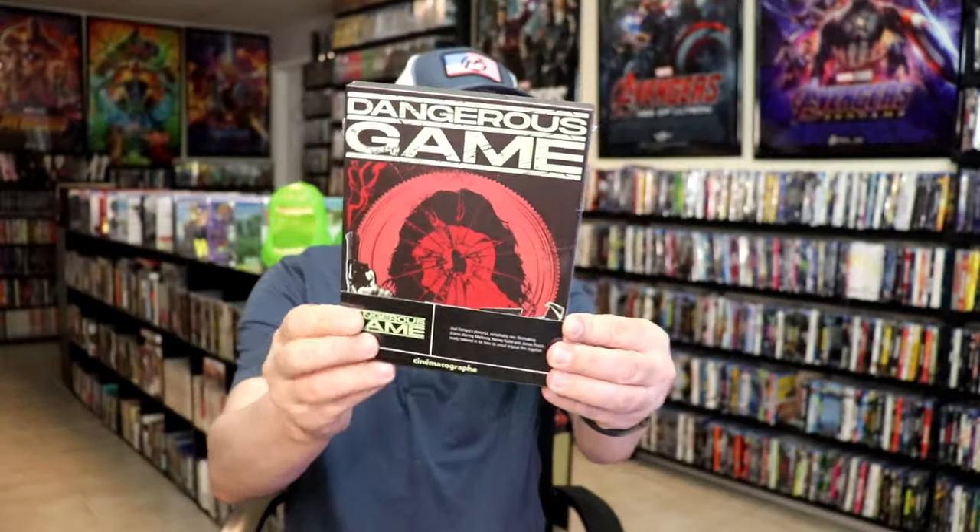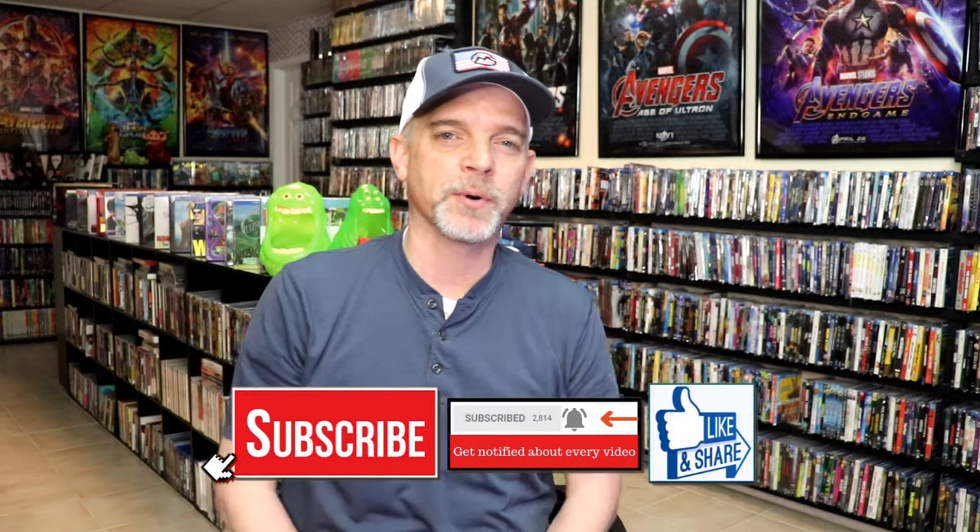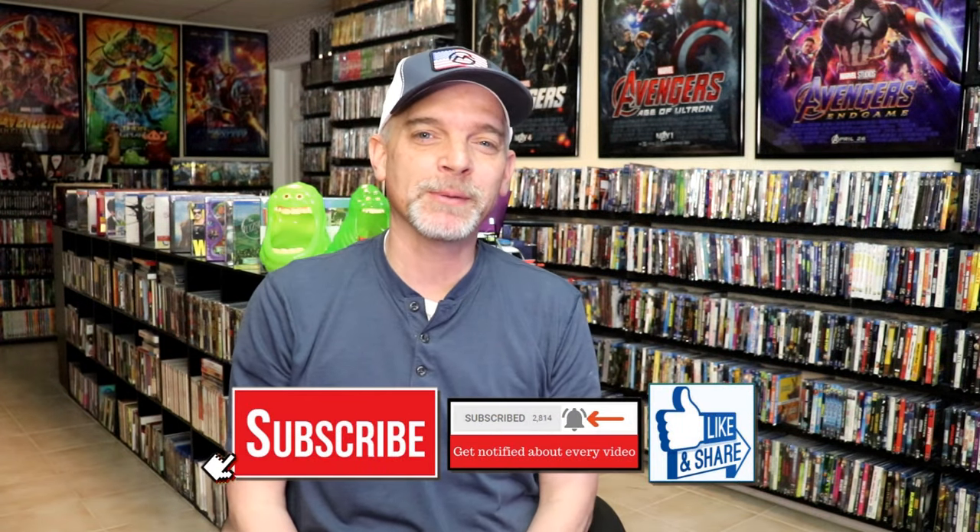So those are my pickups from Vinegar Syndrome. I think I'm most interested in 'Dangerous Game' — it's numbered 2634 out of 6,000. Not sure if these have sold out yet, but I've been trying to get all of them in the collection, which I think this keeps me up to date. I am disappointed that I didn't get 'The Sadness,' but hopefully I'll be able to work something out.